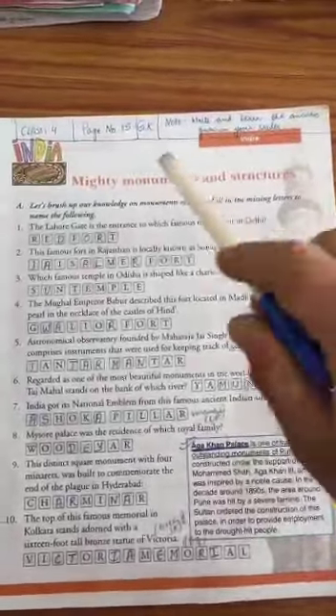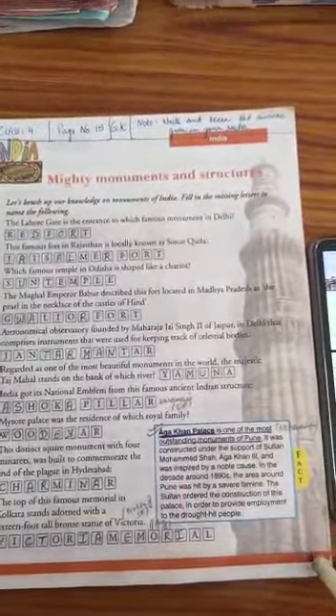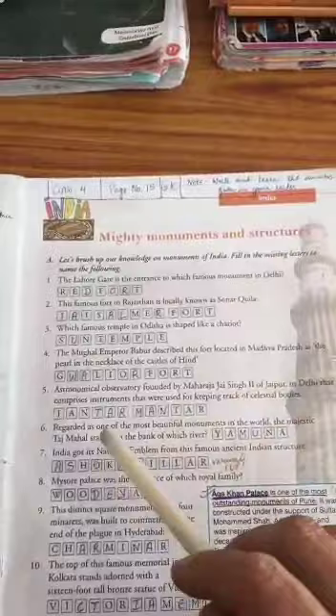Hello children, welcome to GK class. Today we'll study mighty monuments and structures on page 15. Mighty monuments are the majestic buildings made in the memory of an event or a person. So let's study about them.